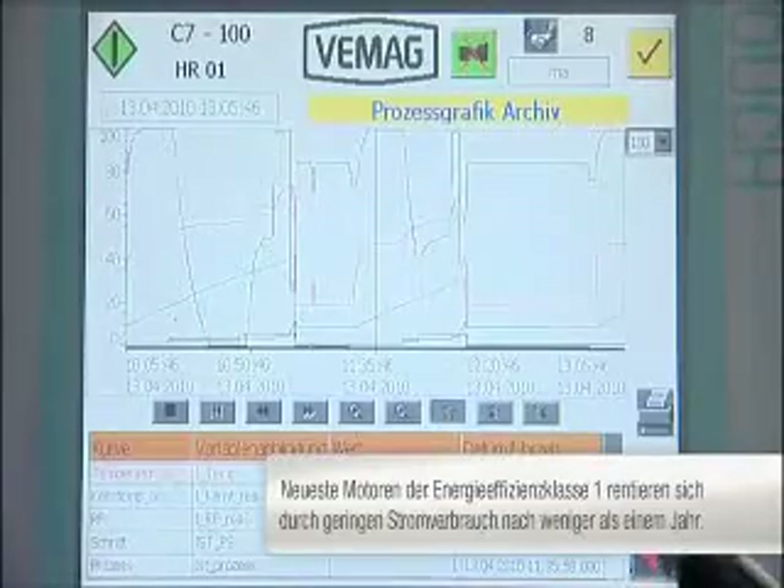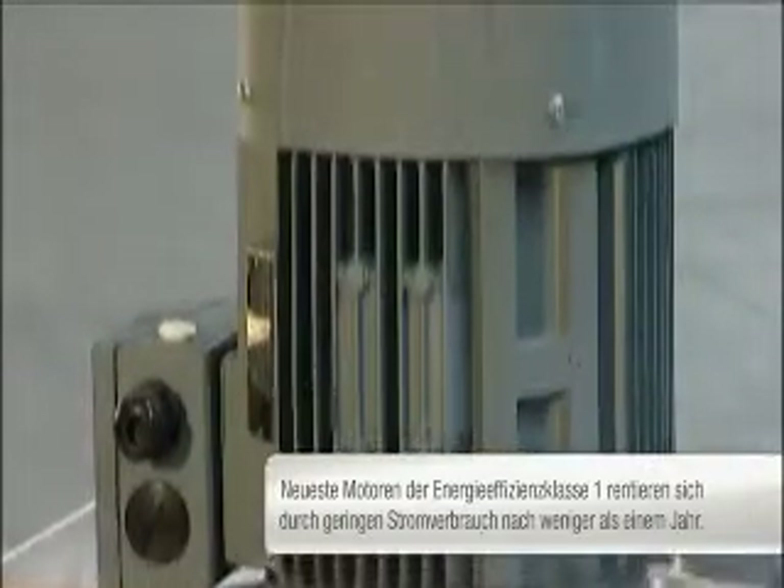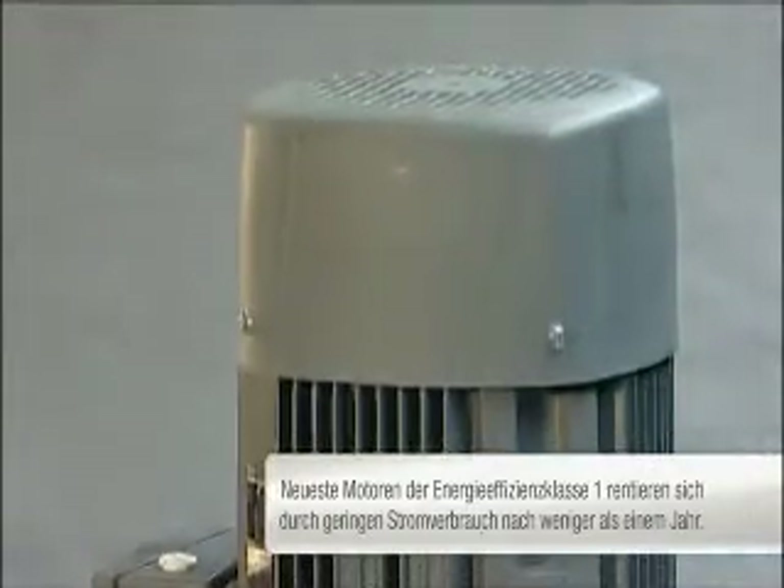The reduced electricity consumption of the latest energy efficiency class 1 motors, for example, means that they pay for themselves in under a year.